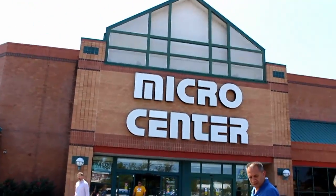Micro Center. We don't leave the house. Power supply stuff — that's what I'm going to be looking for.